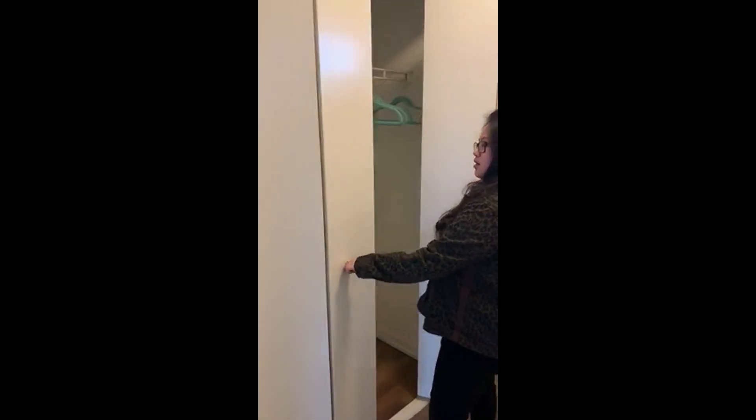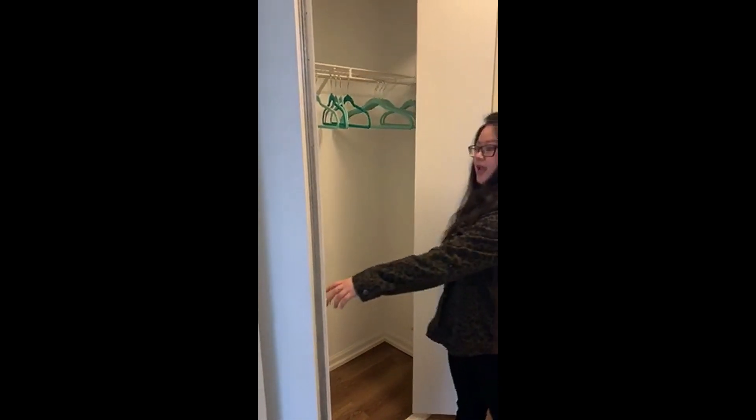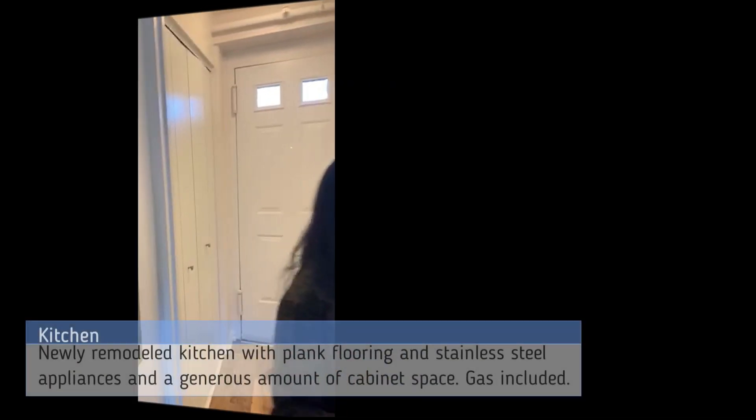So once you enter, you're immediately welcomed into a shoe closet. It can also double as a coat closet, and your apartment will also have a draft door right here so you can eliminate all of the extra wind.